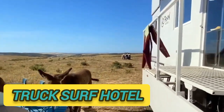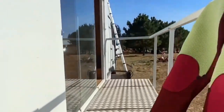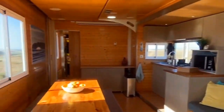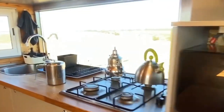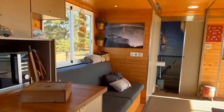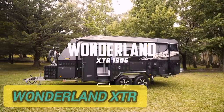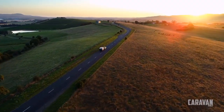Truck Surf Hotel. The Truck Surf Hotel is a two-story, five-room bed and breakfast hotel built onto a Mercedes Actros truck chassis. It serves the surfing community by following the waves from beach to beach along the coasts of Portugal and Morocco in a weekly cycle. It is a building-sized, multi-tenant equivalent of a recreational vehicle or camper van.